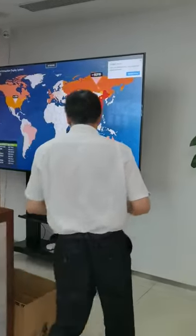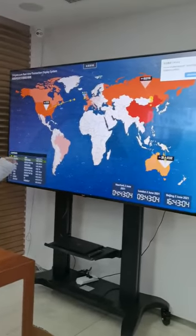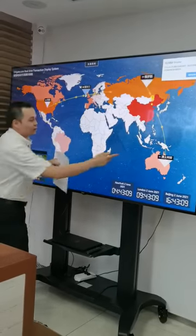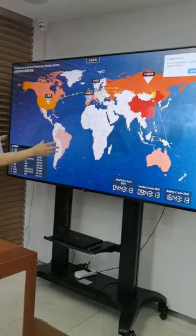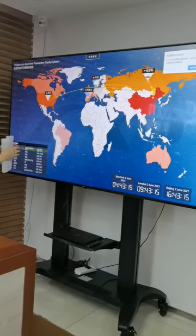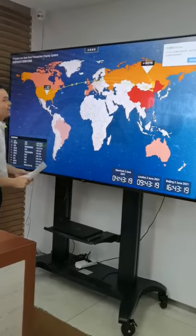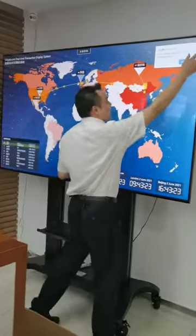I'd like to specially introduce this. This is the panel that shows the orders — for example from America placed into China, from Australia placed into China, and from Russia placed to China. This is all about the instant orders at this moment. New York time now, London time now and Beijing time now.